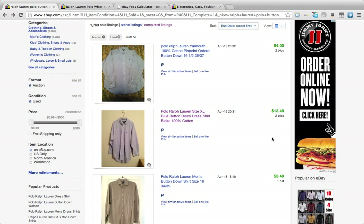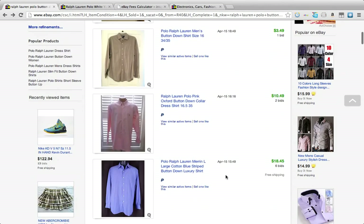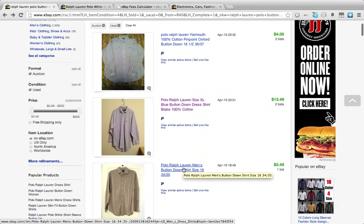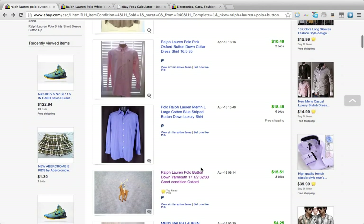This one went for $13.49. Lower — this one went for $10.49. Here's this one: $18.45 free shipping. So what you want to do is find a listing that went for a good amount. This one's a good one. This one's a good one too — $15.51.